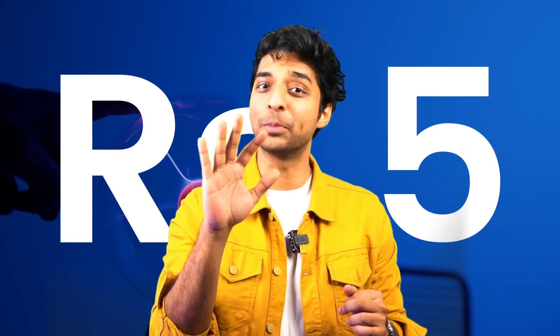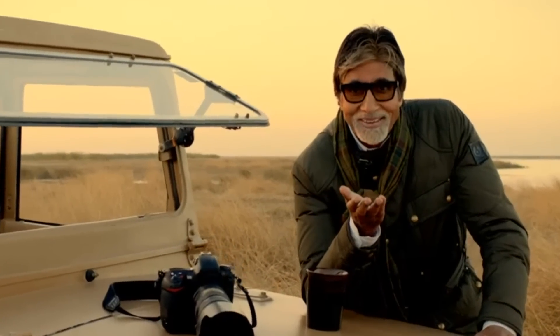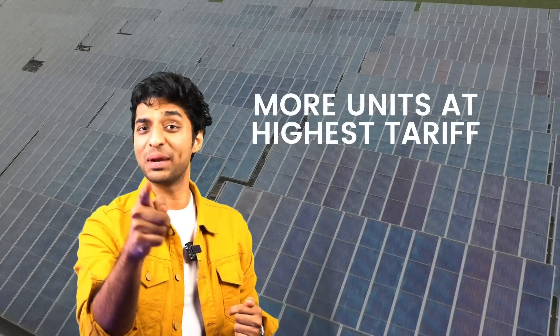Every state electricity board sets a different tariff slab according to the number of units one consumes. Other states like Gujarat offer cheaper electricity with their highest tariff rate at only 5 rupees per unit. So if you want to go to a place with no alcohol and cheap tariff rates, Gujarat is the place for you. Point blank, the more units you consume at the highest tariff, the more will be your bill. And so it's in your interest and benefit to produce those highest tariff slab units by yourself so that you can keep your electricity costs down.